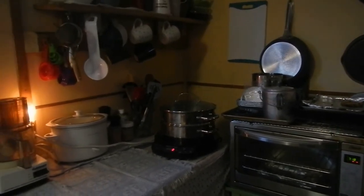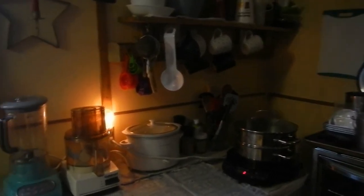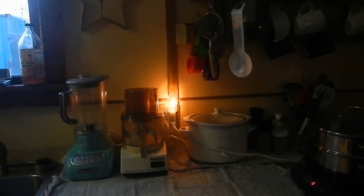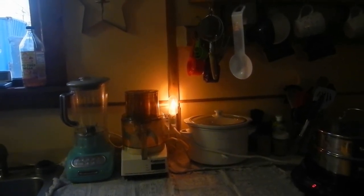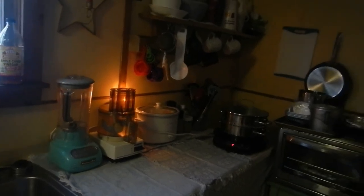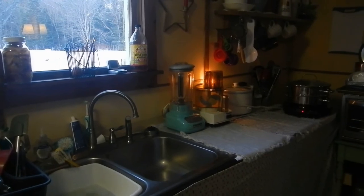My husband got me the New Wave induction cooktop for Christmas, so we've been able to cook inside as well. We don't use propane all the time and that's quite a savings since we already have electricity. I use a blender, my mixer, my crock pot — everything you see here. It's really nice to have a functioning kitchen all in one place as well as a place to do dishes.